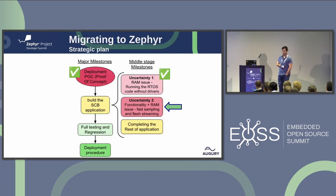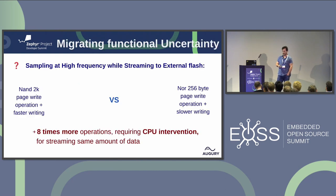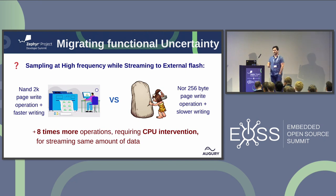At that point we had a full compiled application. The next uncertainty was functionality. Our sensors sample at a high rate and stream all the samples to flash — it needs to write to flash fast enough. The reason this was uncertain: our new device has a NOR external flash which can write 2 kilobytes per page write operation, and it writes faster than our legacy device's flash, which can only write 256 bytes per page write operation — meaning eight times more operations requiring CPU intervention for streaming the same amount of data. That was a big question mark. So we flashed the program, sent the command for the endpoint to sample, and crossed our fingers.